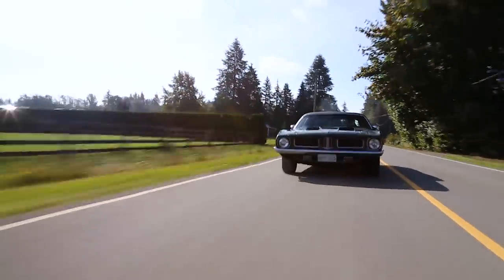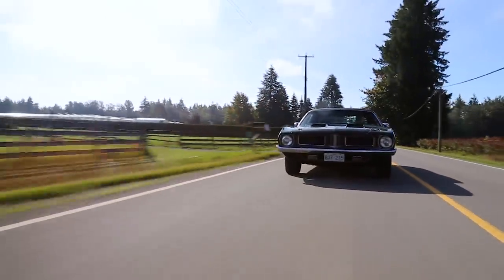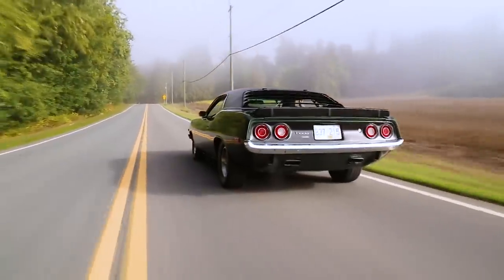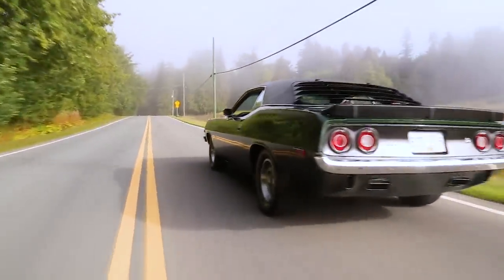Another thing I love — this is like a 5.9-liter V8, and it is hilarious that from the factory this made less than 300 horsepower from a 5.9-liter. I absolutely love that about early American cars.